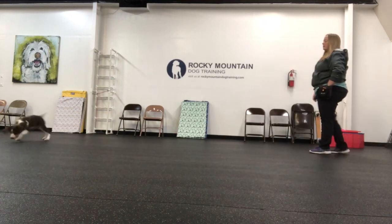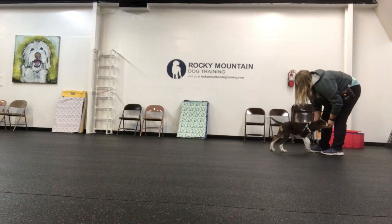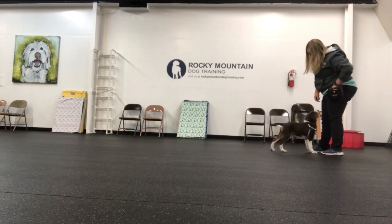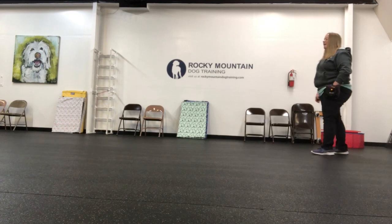When you say your dog's name, it will now mean: look at your happy owner and good things will happen. Do not nag your dog. Say his name once and then get him to look at you however you can.